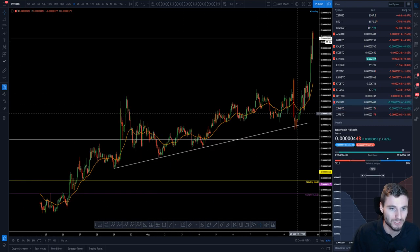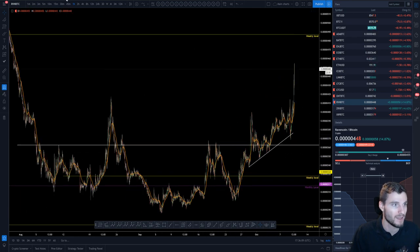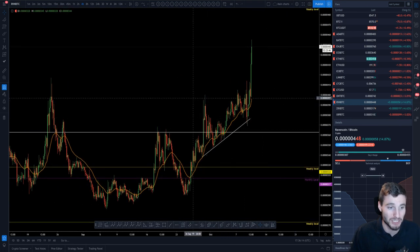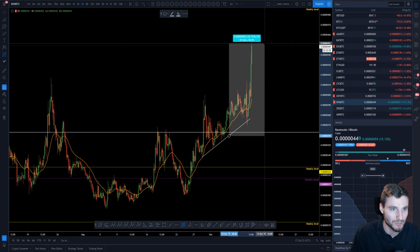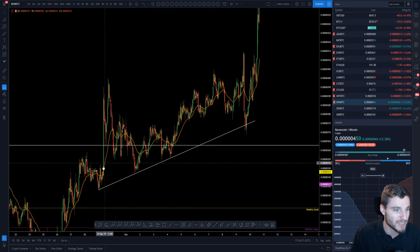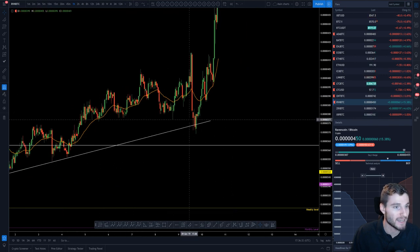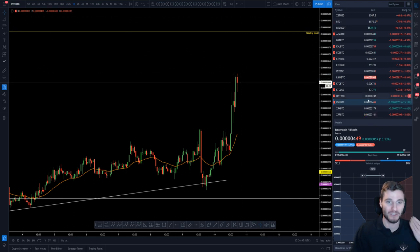Ravencoin was really nice too. We came down here to this old resistance flipping into support for the entry — and now we're up around 25% since entry. On an intraday basis, we see coming down to trendline support, support, support again, and now a lovely continuation to the upside. Looking for around the weekly level, which is sat at around 487. Those are just a few of the altcoins.